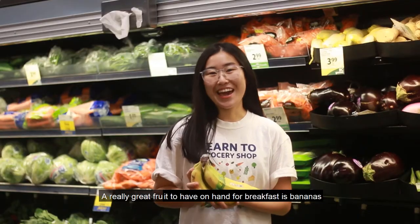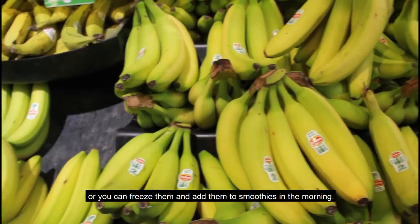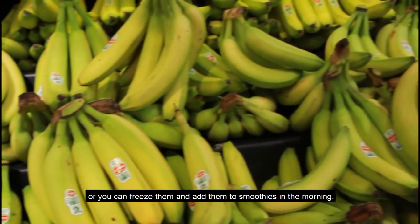A really good fruit to have on hand for breakfast includes bananas, which you can slice and add on toast, or you can freeze them and add them to smoothies in the morning.